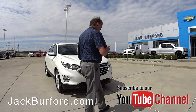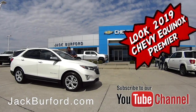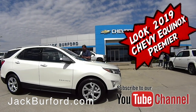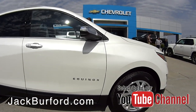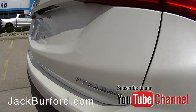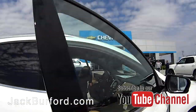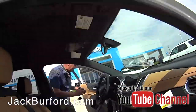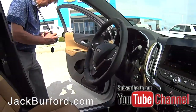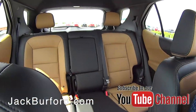Alright boys and girls, I got Greg working! Oh, this is a nice one here, Greg. The premiere edition — this is nice, two-tone. I love it. Yeah, this is a new interior.